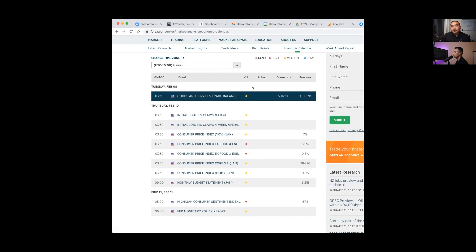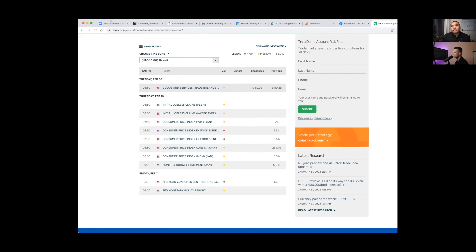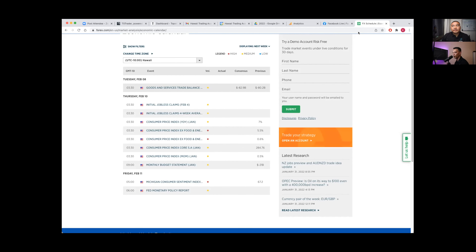Even medium or low reports can affect the market heavily. On average a low announcement does nothing, but there are always black swan events where a low news event causes crazy volatility while a high volatility announcement does nothing. So always take fundamentals — news announcements — with a grain of salt. Glenn and I trade price action, which is why we like breaking down these charts.